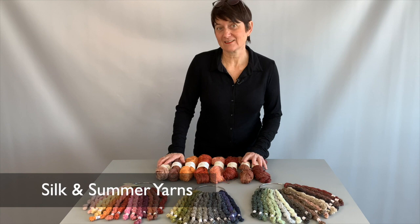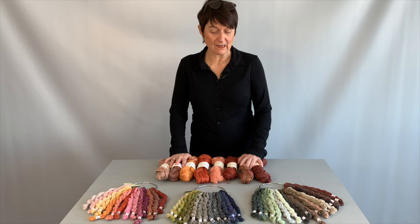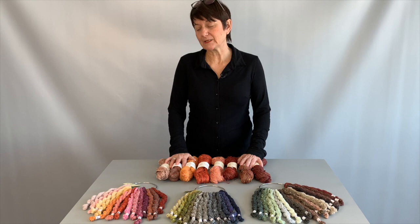Besides organic yarns, another specialty in the BC Garn range is silk. We have different kinds of silk yarns, and this one here I think is the most special silk yarn I have ever seen in the industry — and I think it's the silk yarn that BC Garn became famous for.